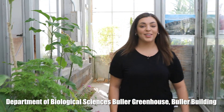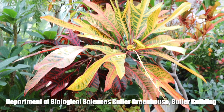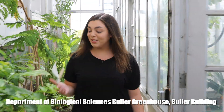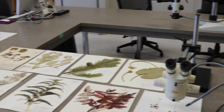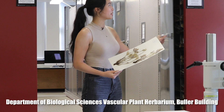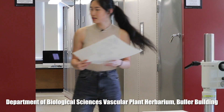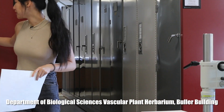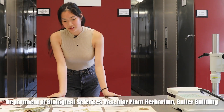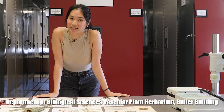Welcome to the Buller Greenhouse. It's a fun place to study, to learn about plants from all over the world, and to take mental breaks from your courses to enjoy the beauty of nature. Right now, I'm in the University of Manitoba's Herbarium, which holds the largest collection of plants in Manitoba. You may use the Herbarium in your upper biological classes where you'll study the great range of plants in Manitoba.